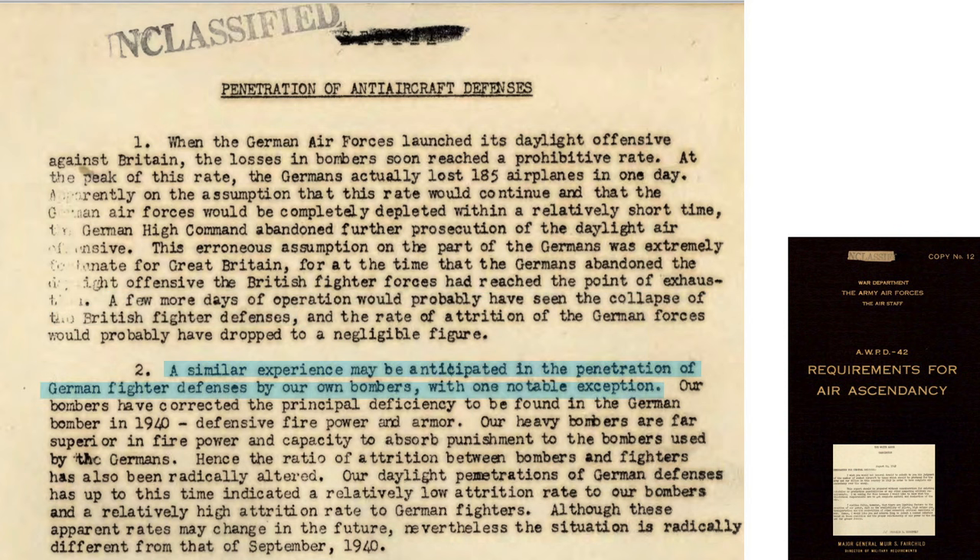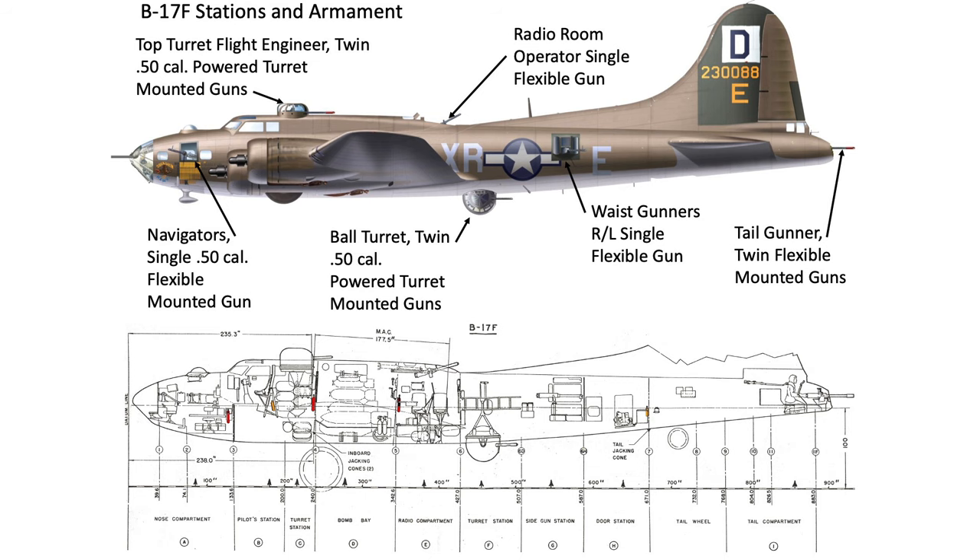The U.S. bombing campaign against the Reich will be different. U.S. bombers have more defensive firepower and armor than German bombers. This page shows the location of the 12 machine guns on the B-17F model and features of the bomber in a cutaway image.